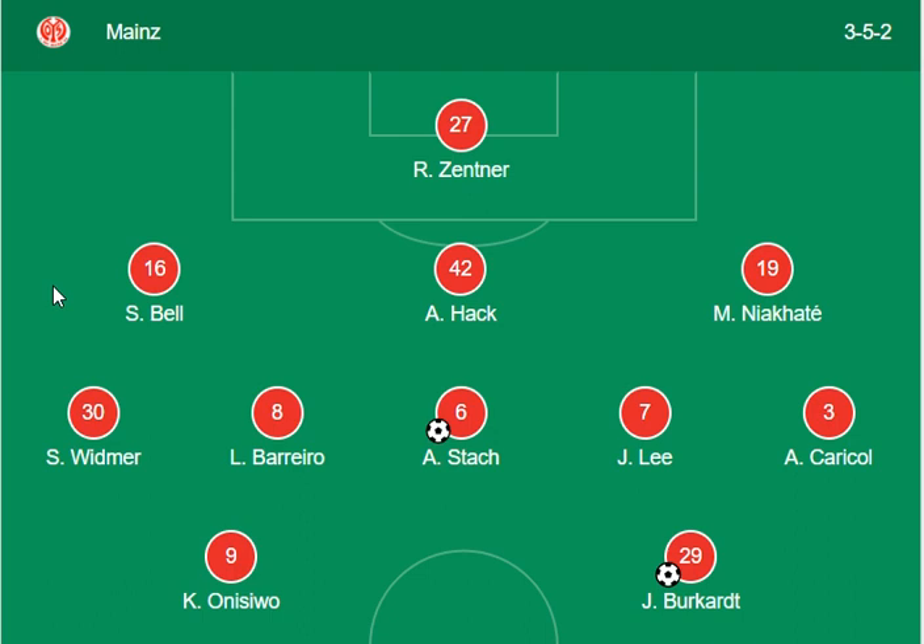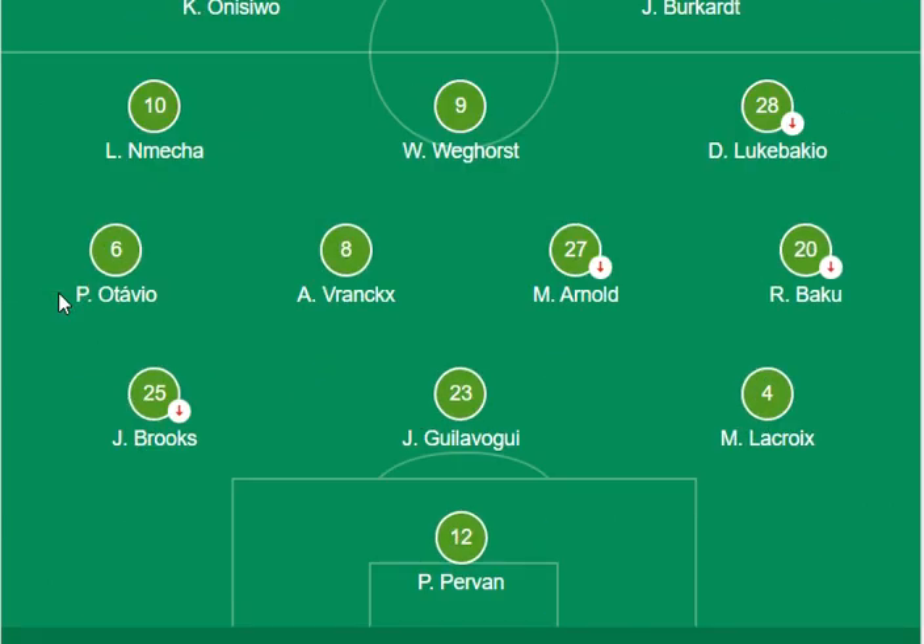Zentner is the goalkeeper from the Mainz side, and they have an amazing 3-5-2 combination. On the Wolfsburg side, Natur, Lukebacchio, Reinkers, Arnold, Bako, Arnam, Forwinstein, Brooks, and Lacroix are the defensive side, and Pervan is the goalkeeper from the Wolfsburg side.